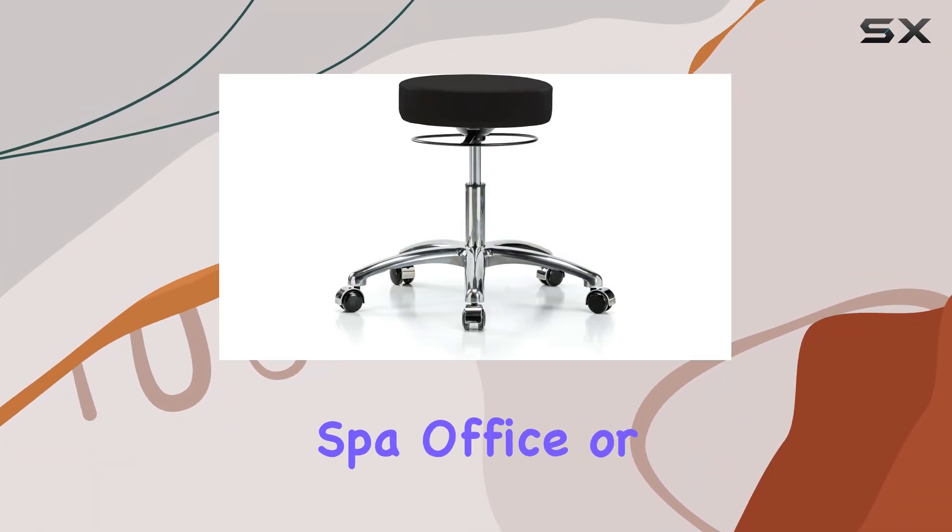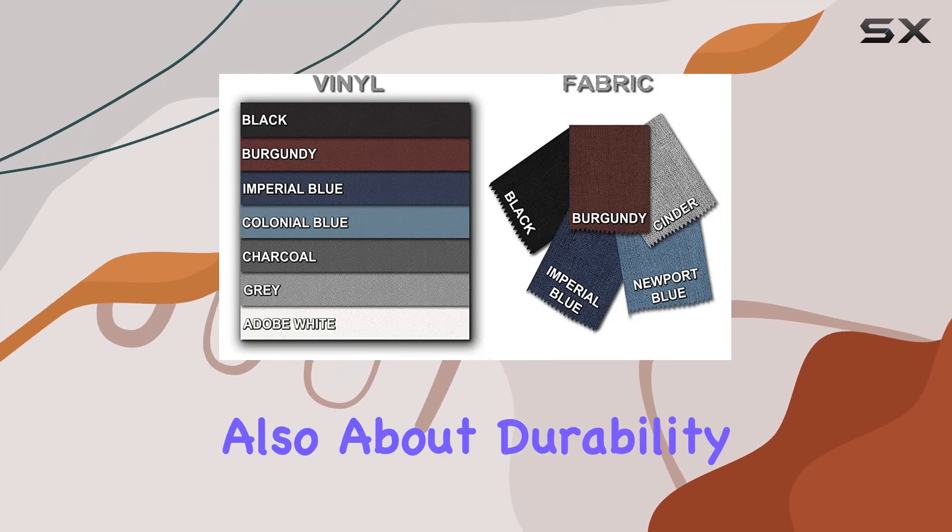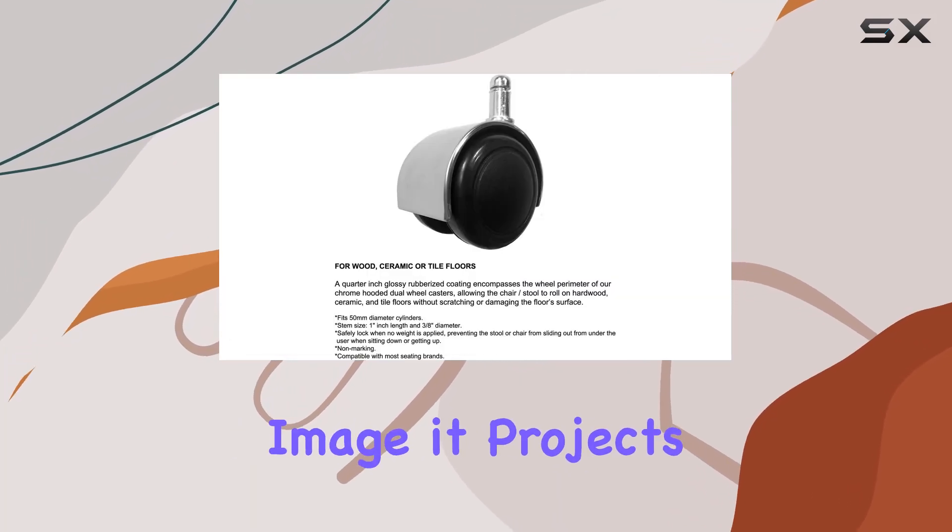Finding the right stool for your salon, spa, office, or workshop is not just about comfort. It's also about durability, functionality, and even the image it projects.